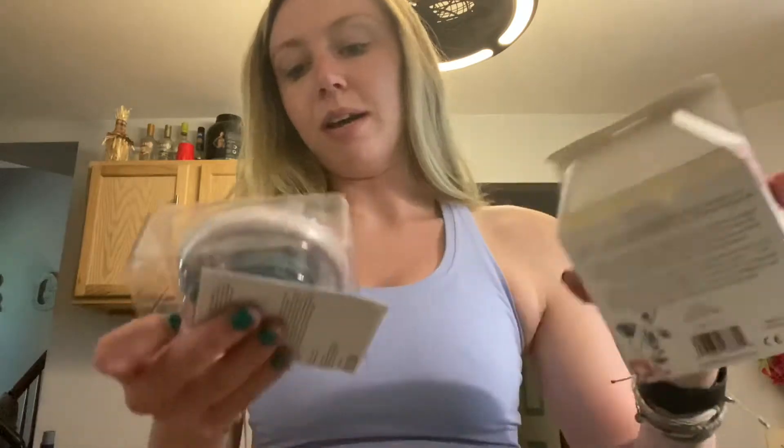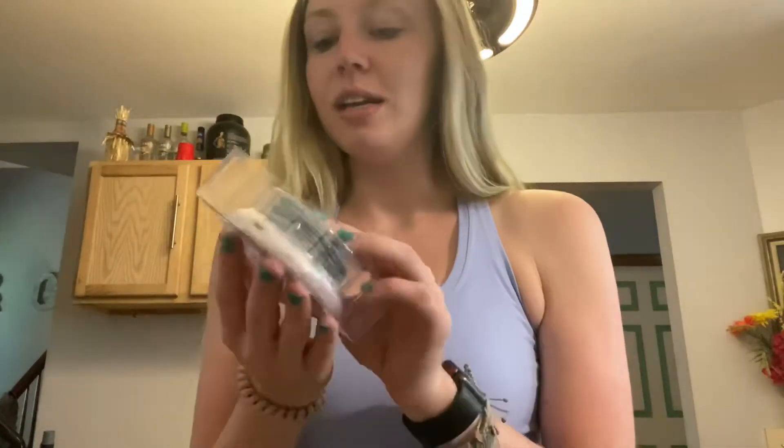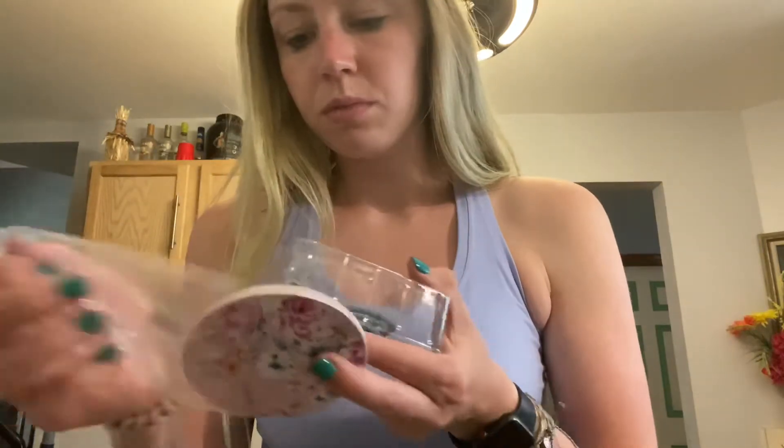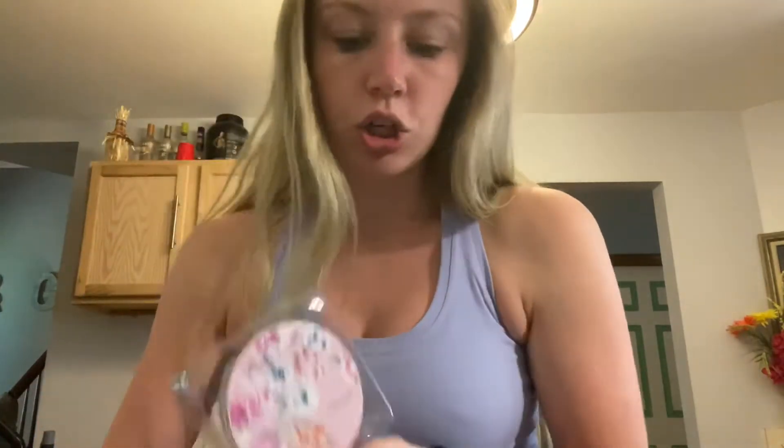Wireless charging pad. This is convenient for how often Dalton just needs to charge his phone. That's cool. This is a wireless charger pad, so that's nifty.